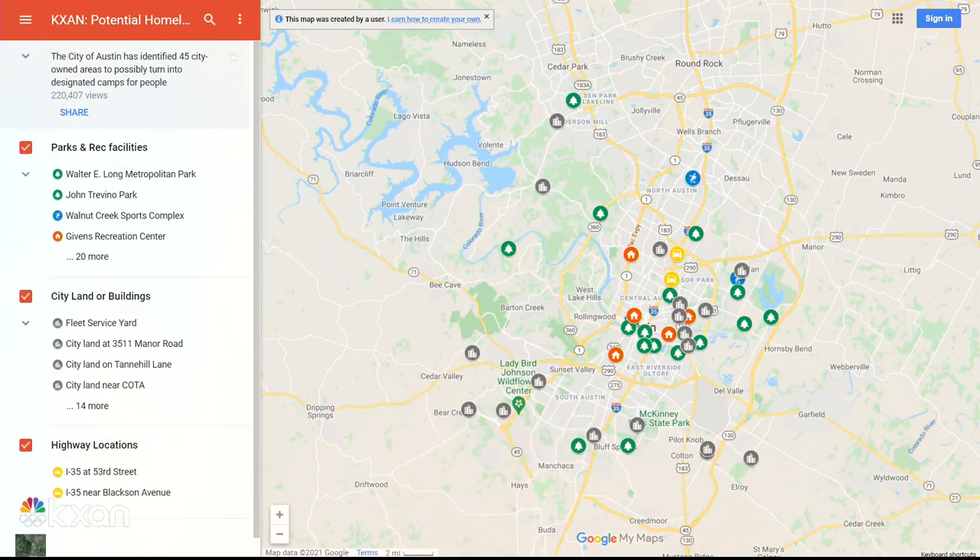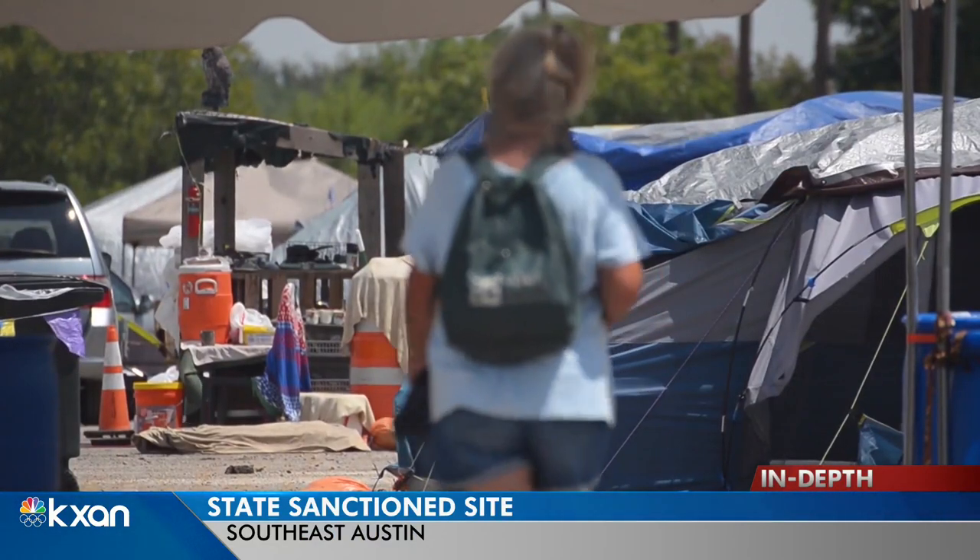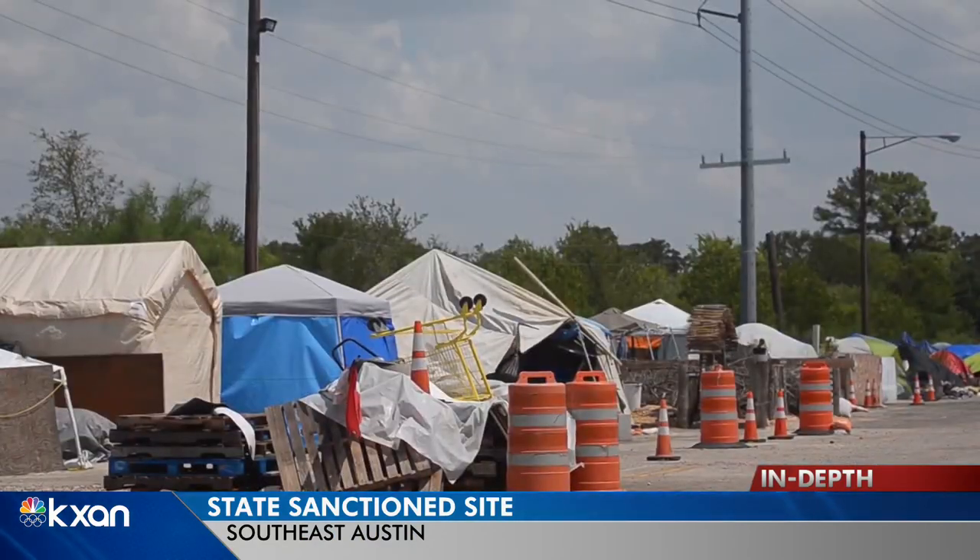The city of Austin originally released a list of 45 potential campsites in May — you can find that map over on KXAN.com. After this list came out, city council members asked to eliminate any sites that were too close to a school or lacked access to utilities. Austin's homeless strategy managers said the city needed to relax some of those rules if it wanted to find any city-owned land, and other possible places had to be cut after state lawmakers passed a camping ban that would not allow camping in parks. This would be the first city-sanctioned site, or sites, if leaders select both of them.